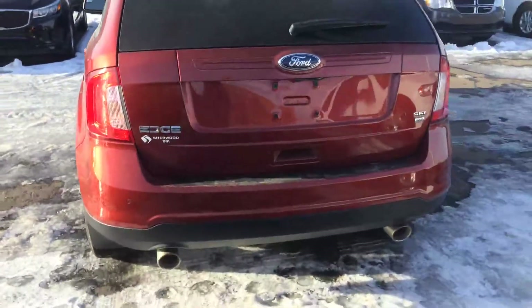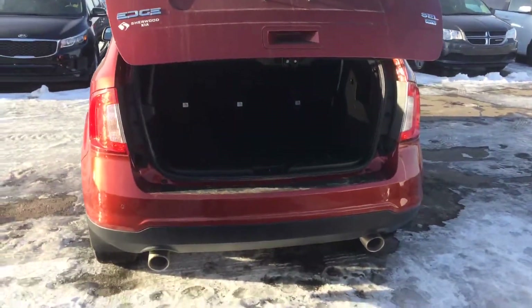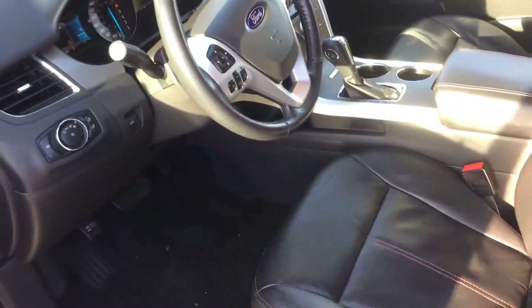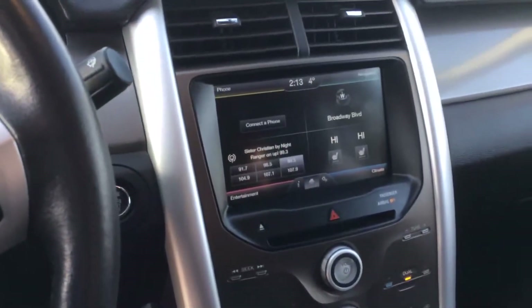It has a remote starter, also has remote back access, excellent looking interior, leather heated seats, backup camera — excellent options for it.